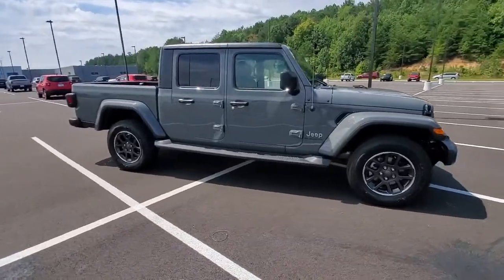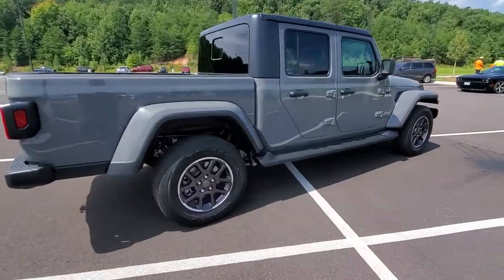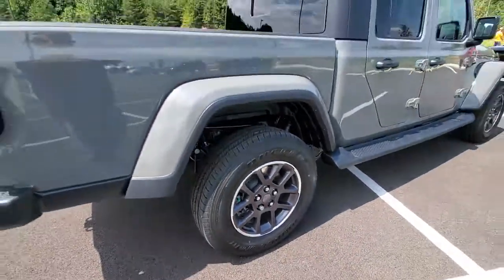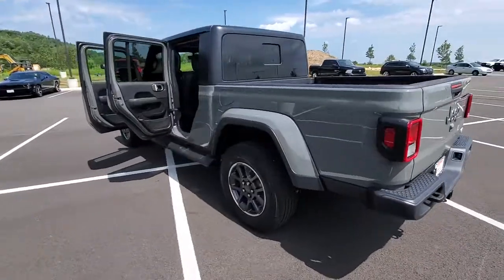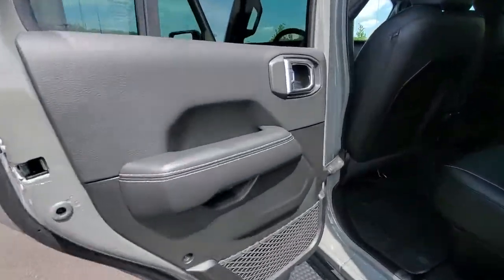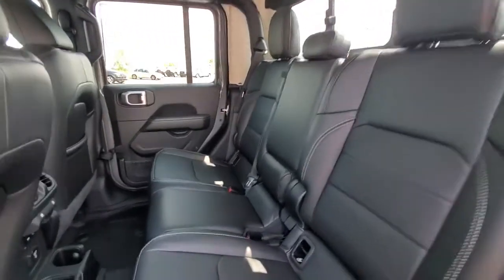Enjoy the view of this 2021 Jeep Gladiator. This unapologetically rugged Gladiator is the ultimate trail partner, available with a long list of off-road specific options. This mid-size pickup's extended wheelbase offers a smooth ride and roomy rear seating, and tech-savvy infotainment and advanced safety features are on board to keep you safe, connected, and entertained.